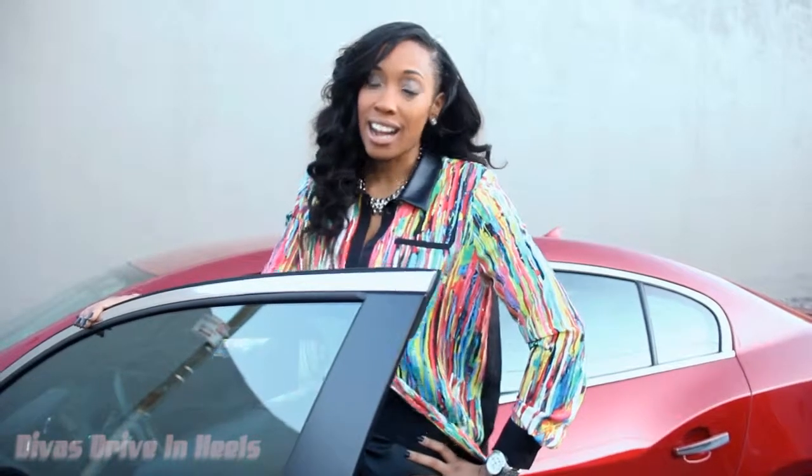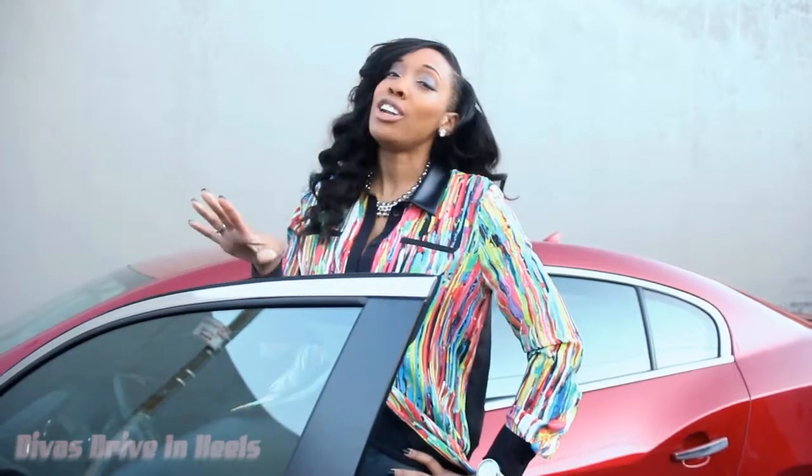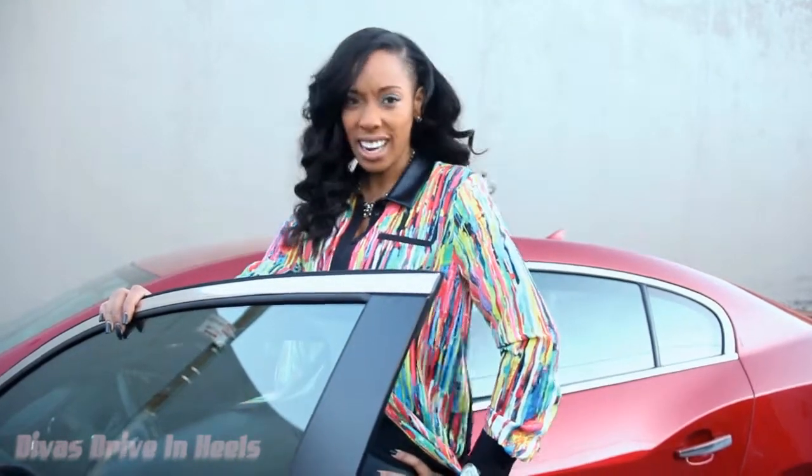Hey, it's Kristin here with DivasDrivingHills.com and we are testing out the all-new 2013 Buick LaCrosse. So let's check it out.